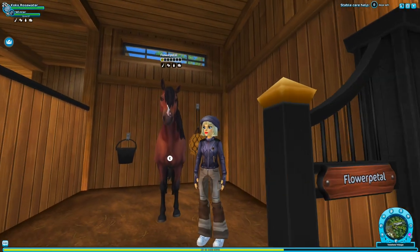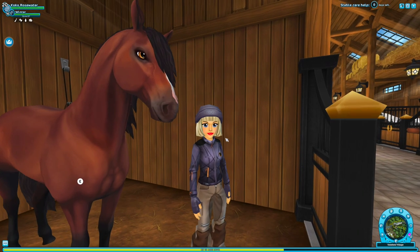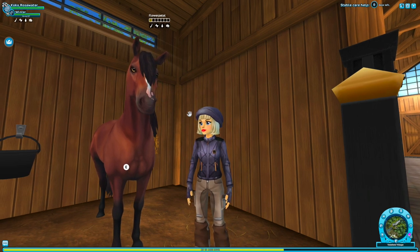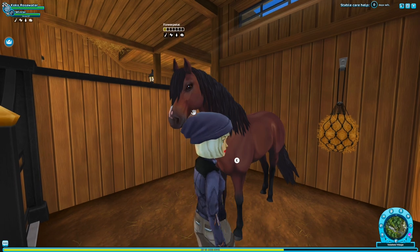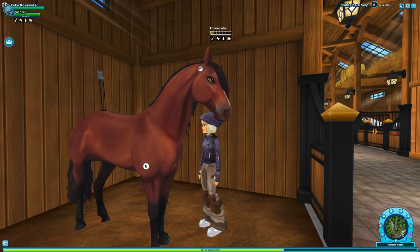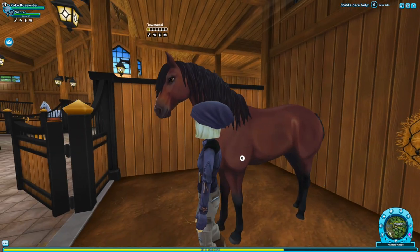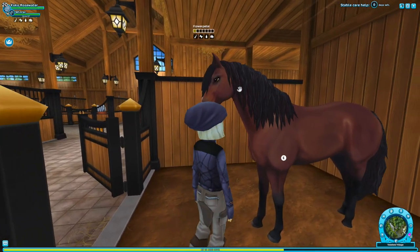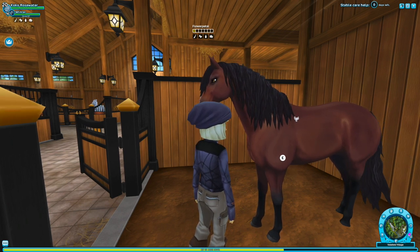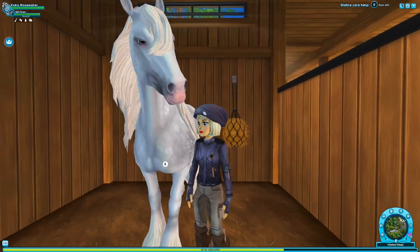I really struggled here because I wanted an Andalusian as one of my top horses — they continue to be one of my favorite breeds in the game, the OG favorite. I was torn between Butterfly, my white Andalusian, and Flora, my bay Andalusian, and I decided to include Flora. This horse is stunning. It's funny that the Andalusians came out a while ago and they're still so relevant. I also love this natural-looking hair it comes with.